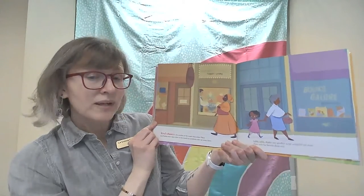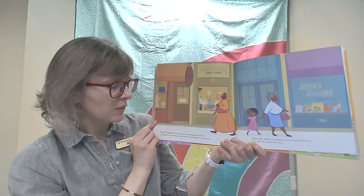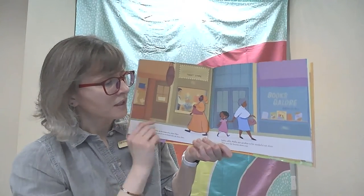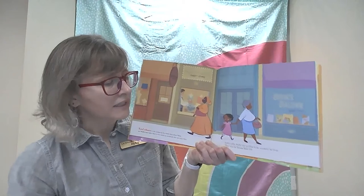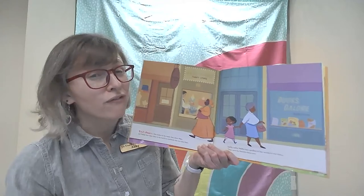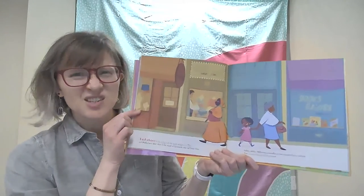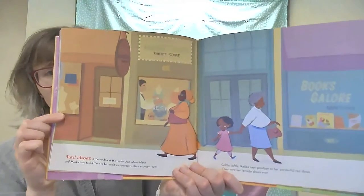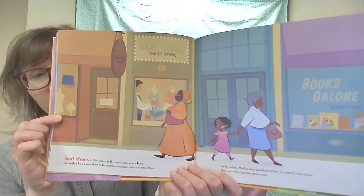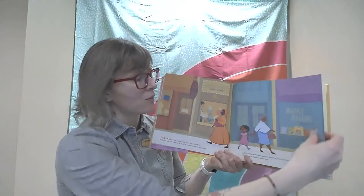Red Shoes in the window at the resale shop, where Nana and Malika have taken them to be resold so somebody else can enjoy them. Softly, softly, Malika says goodbye to her wonderful Red Shoes. They were her favorite shoes ever. Do you have a favorite pair of shoes? Or maybe a jacket or a sweater or some other article of clothing? It's hard to say goodbye to it when it doesn't fit anymore.